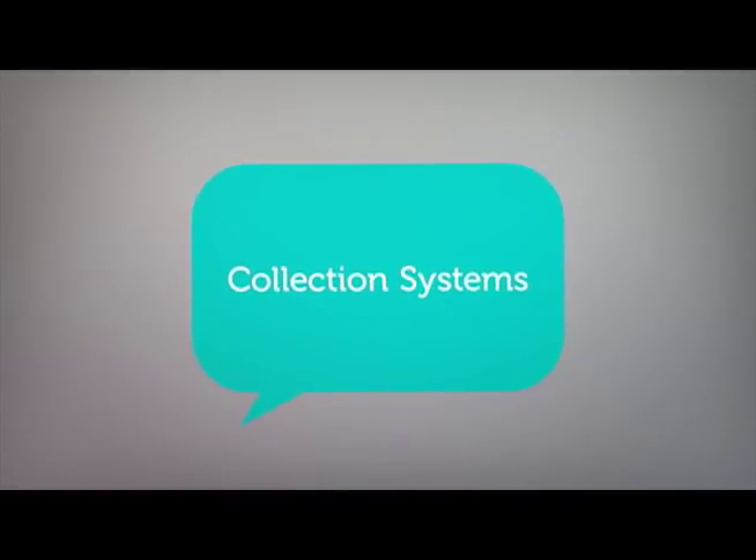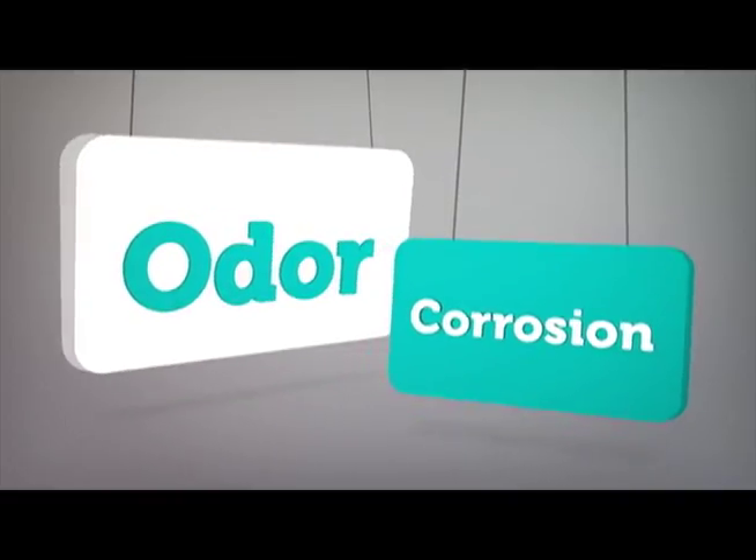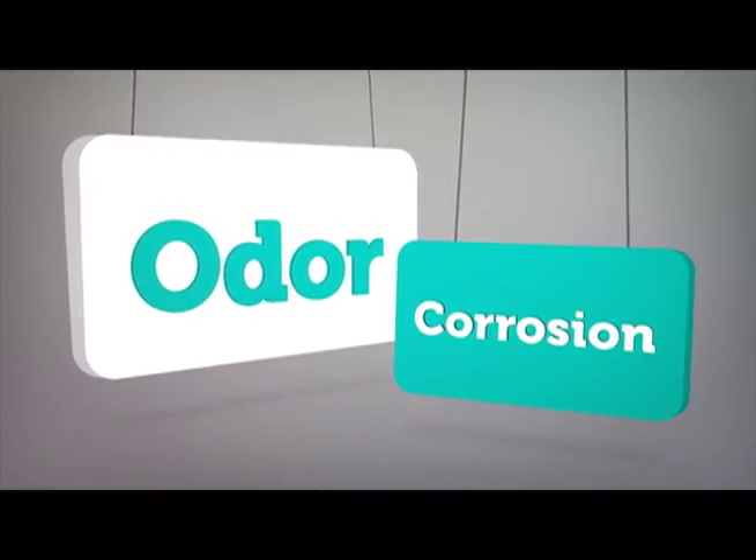Collection systems are a hot topic these days. Why? Because there are two major issues associated with collection systems: odor and corrosion.